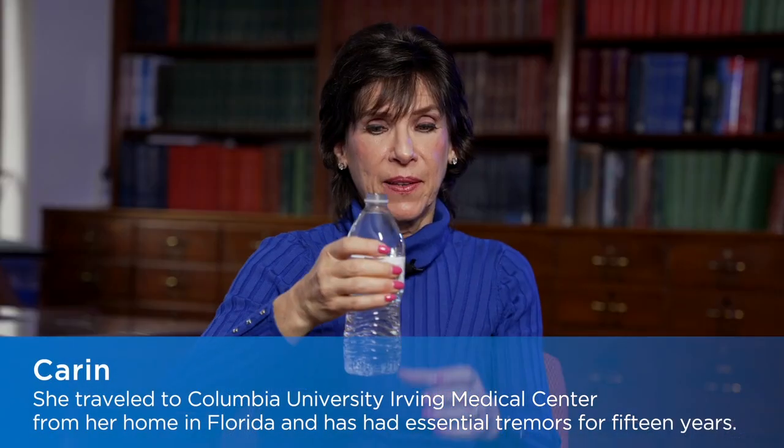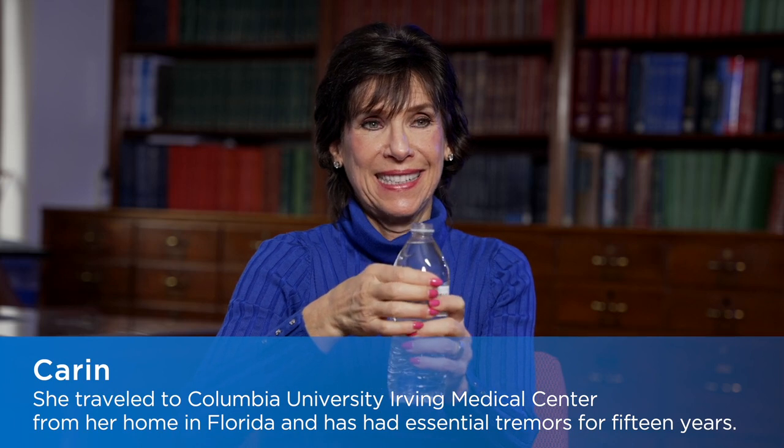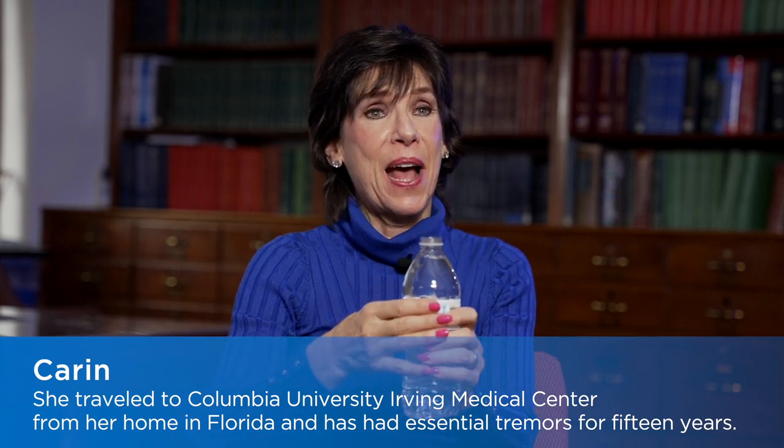I've lived with essential tremor for many years. My left hand — I'm going to steady it with my right hand so that I'm not spilling it all over.